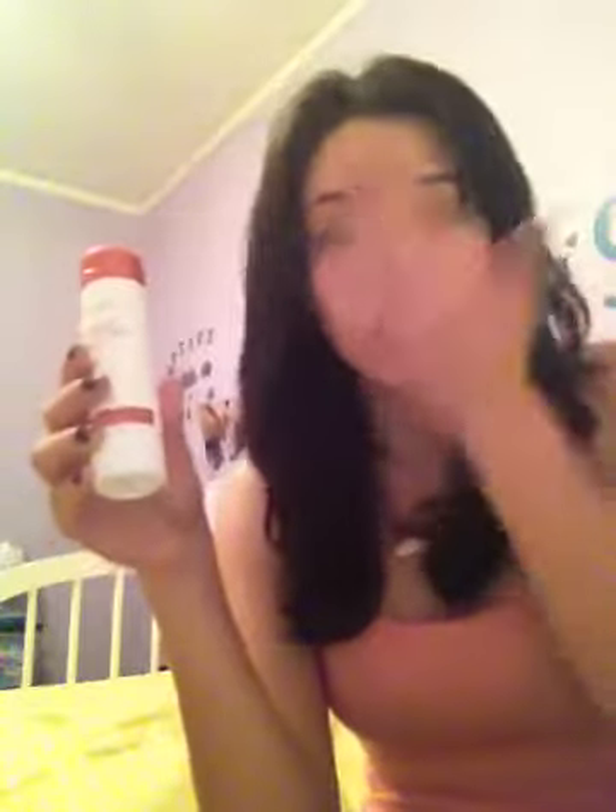You can put the toner on a cotton ball or just put it on your hand — it is watery. When you put things on cotton balls, you lose about 50% of the product, so it's up to you. I use the cotton ball just because it's easier.